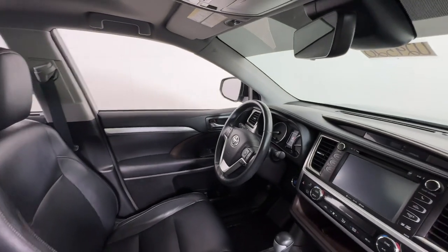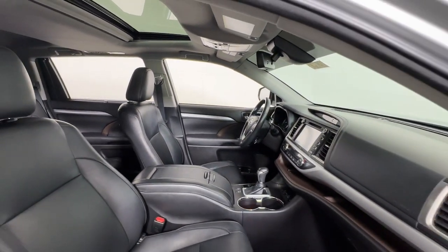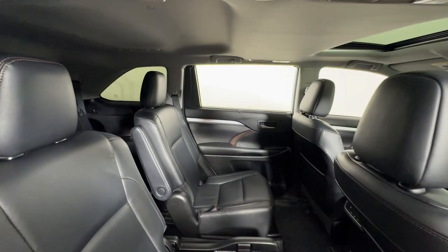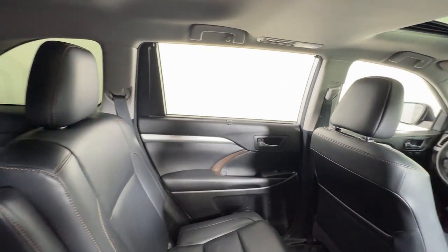These are just some of the great options this vehicle comes with: keyless entry, backup camera, heated mirrors, electronic stability control, rear AC, aluminum wheels, third-row seat, steering wheel audio controls, alarm, and rear spoiler.